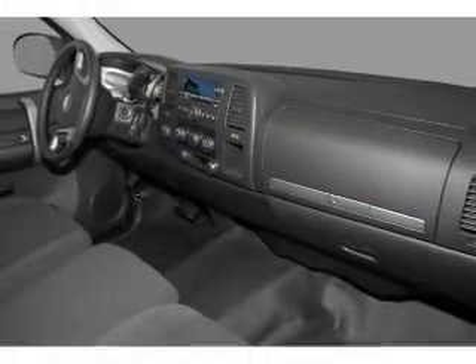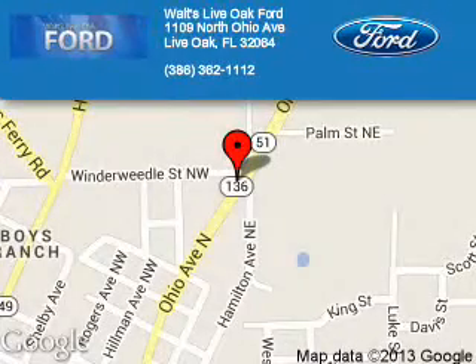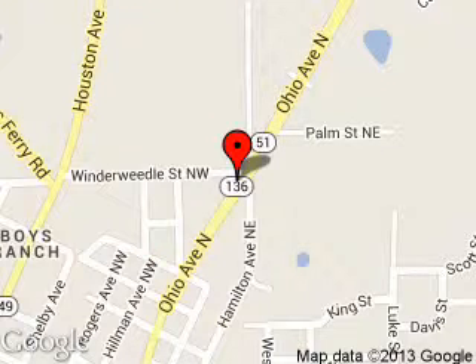Call or click to contact us today. Waltz Live Oak Ford is dedicated to doing everything possible to ensure that the experience you have selecting your next vehicle is as pleasant as possible. We are located at 1109 North Ohio Avenue, Live Oak, Florida. Thank you.